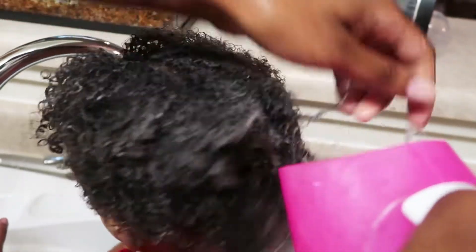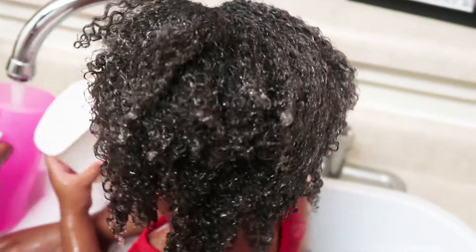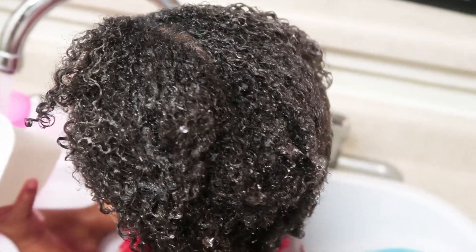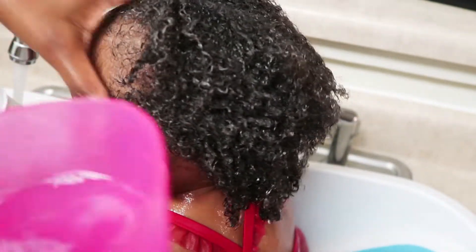Now you're ready to rinse out the shampoo and conditioner. You can use it however many times you need to depending on how dirty the child's hair is. For Blake, typically about one or two times is good enough.